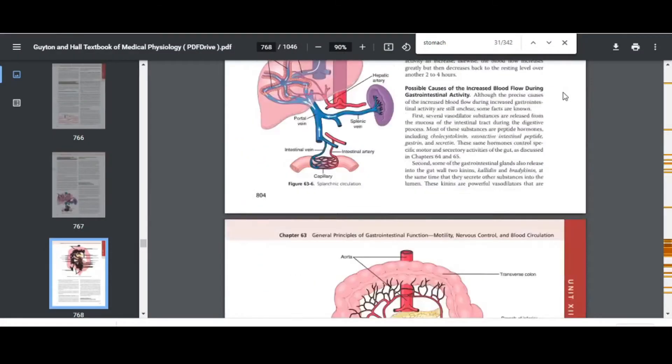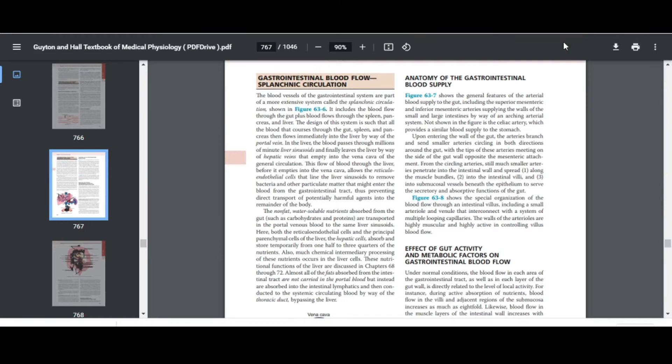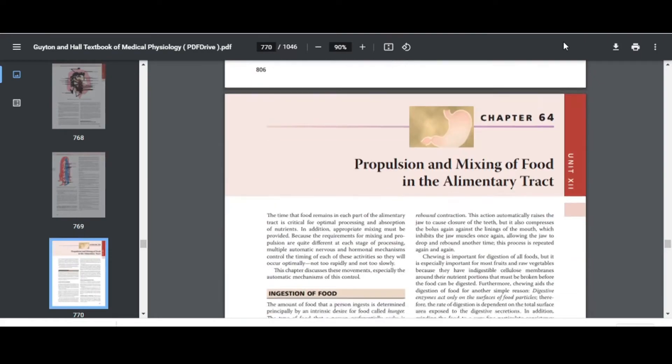Another book I would recommend for pre-clinical students is Guyton's Physiology. Although it's a really thick book, it's quite easy to understand because it goes into all the details and mechanisms involved — for example, the production of acid by the gastric cells, the physiology of muscle contracture, or the physiology of inflammation. Knowing the actual mechanisms gives you a better understanding than just reading bullet points from notes.